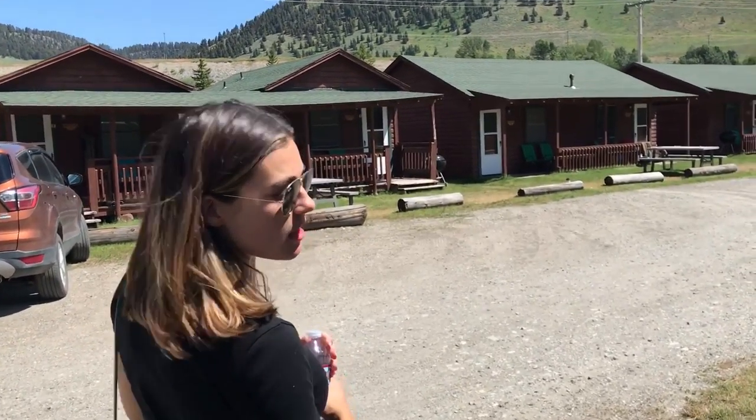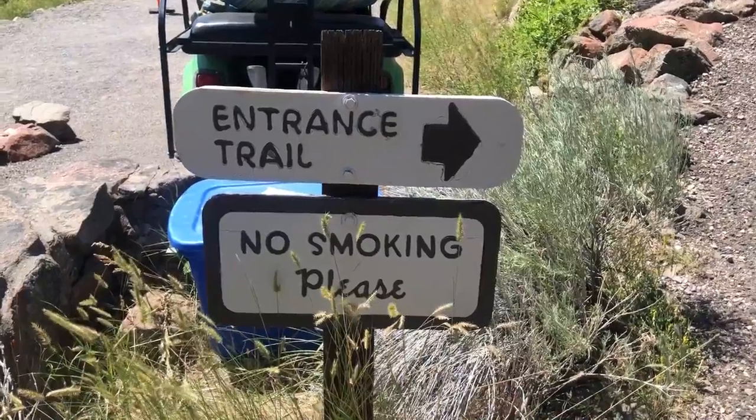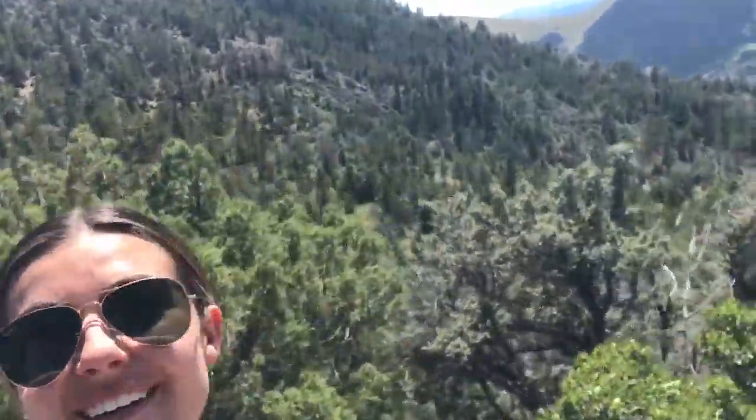Are you ready to see some stalagmites? We're on our way into the Lewis and Clark Caverns. We have to be careful because the bats just had their pups. Did you know that when bats have their pups, they have them upside down and catch them until they're able to fly on their own?